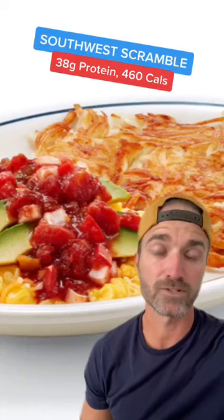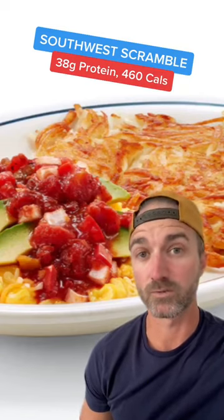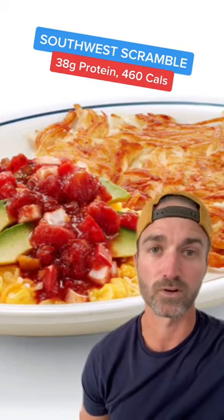Option two, moving into the healthier side of things, is the Southwest Scramble. The scramble alone clocks in at 38 grams of protein, which is great, and 460 calories. Potatoes add in another 100 to 200 calories — not bad, though.